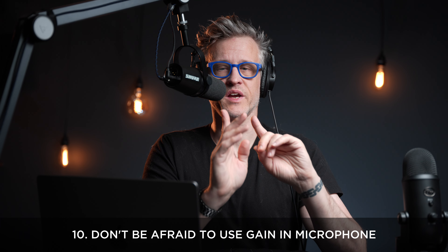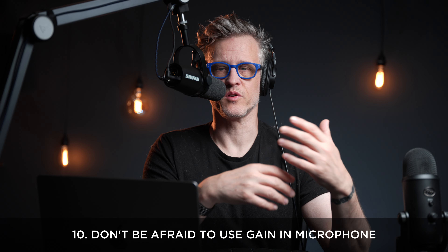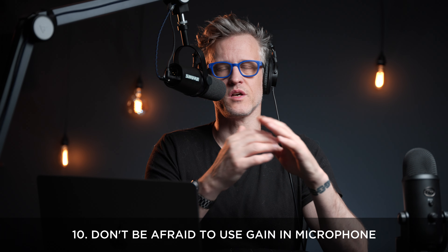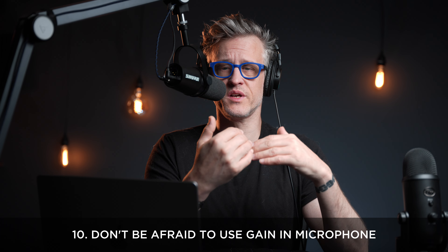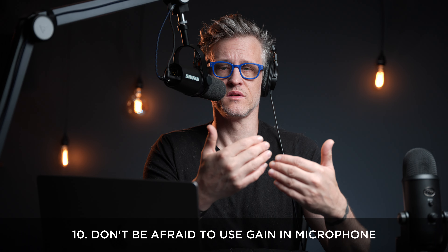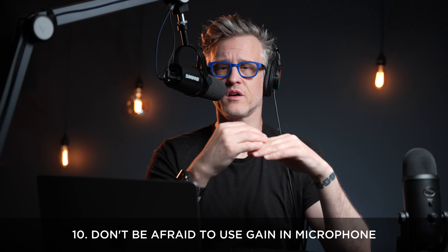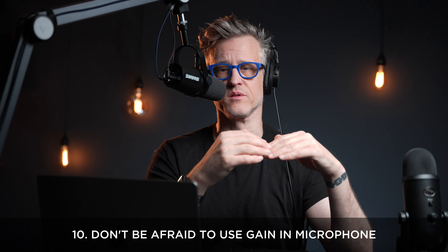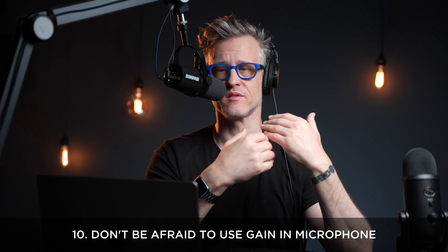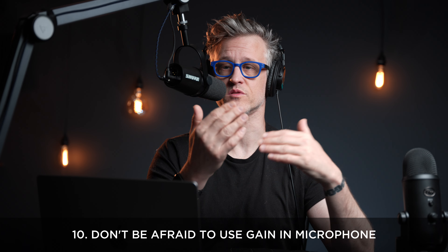Number ten: set your mic's gain appropriately. If you're coming from a condenser mic with noticeable self-noise, you might be tempted to underdrive the MV7 — don't. If you're recording 24-bit straight into your DAW, even when it looks like you might be clipping, you probably aren't. The data is there just waiting for you to compress it into range. A good signal straight out of the mic is preferable to boosting in post. I'm a really soft talker, so for me that's way up around 31.5 dB in the Motive app; for you, it's probably a more reasonable 20-something.